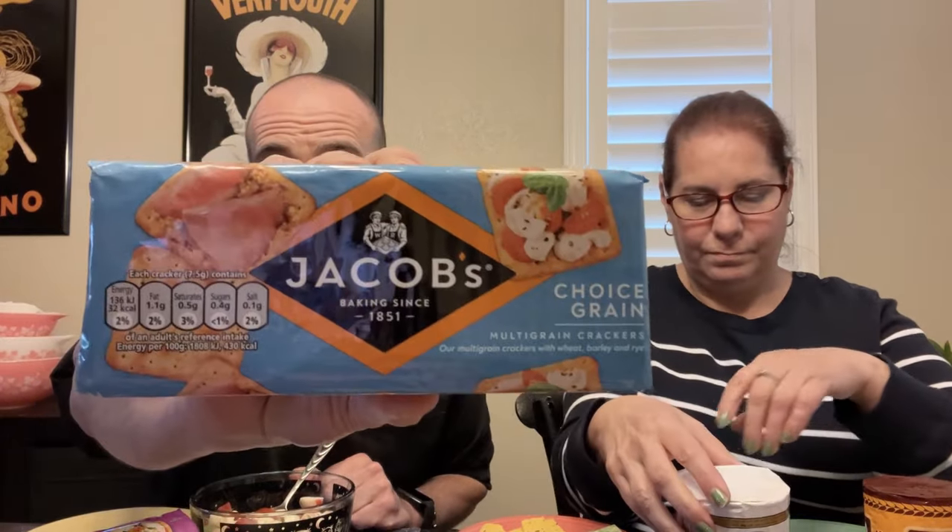You've probably seen us try some other ones, so we're working our way through the cracker box. We have a variety here: Hovis Extra Wheat Germ Crackers, Jacob's Choice Grain Multigrain Crackers, Fort's Original Bath Oliver from Bath, England, and another Jacob's — Butter Puffs, their lightest, flakiest crackers.